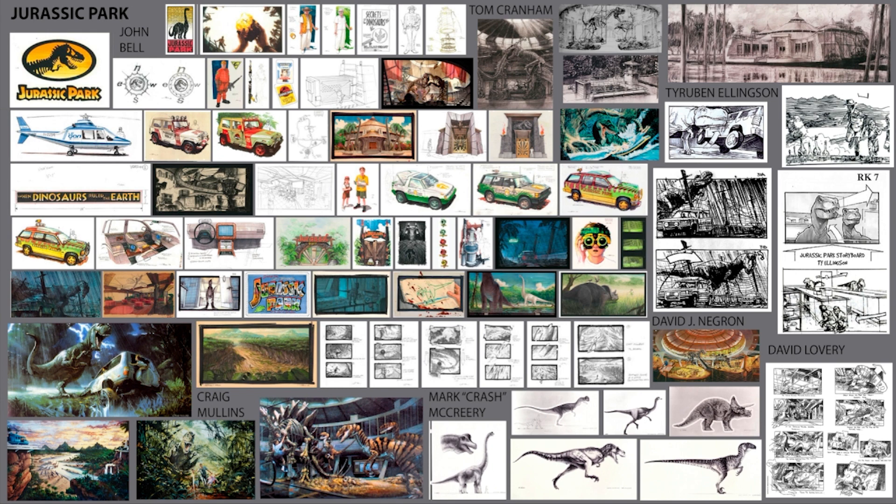Jurassic Park recently turned 30. In re-watching the movie, I realized two things. The first is something I've believed for a long time — that it has aged really well, even better in a lot of dimensions than the recent movies. And I'm not even going to get into the scripts. There's a video here on YouTube by Mike Hill discussing that — I'll add a link in the description.